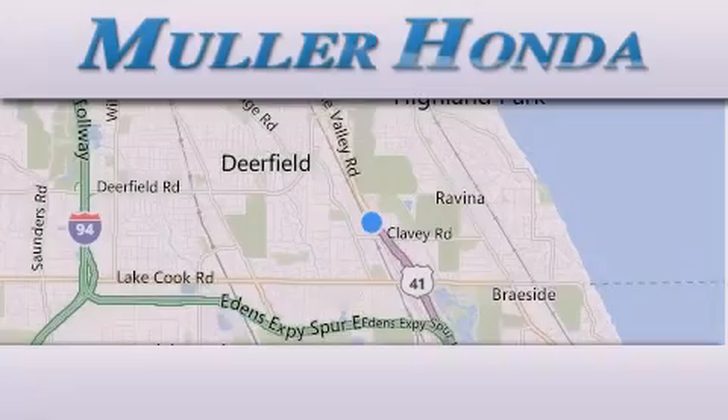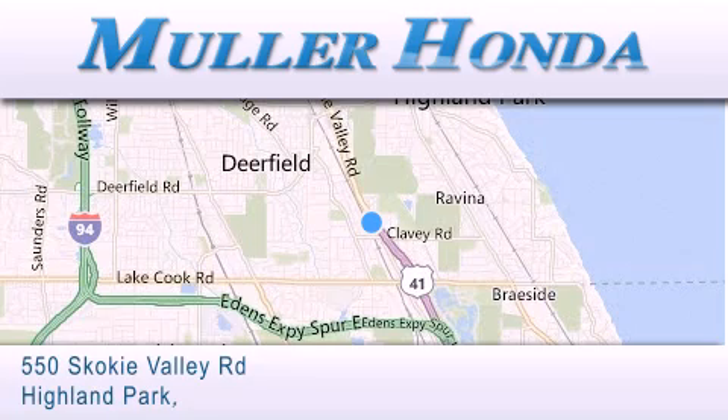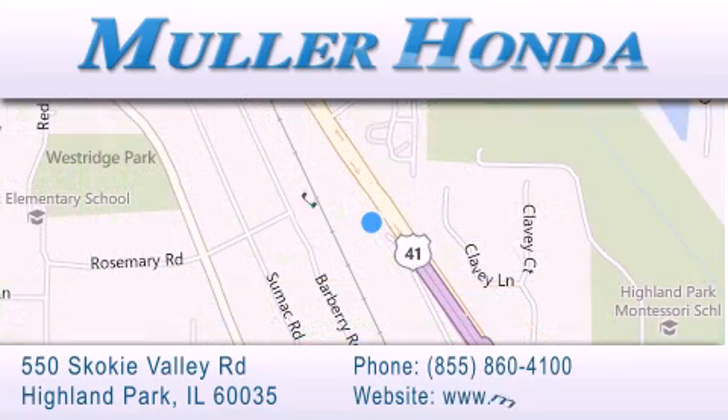Thank you for considering Muller Honda for your next new or pre-owned vehicle. For additional information, please visit our website, give us a call, or stop by our dealership located at 550 Skokie Valley Road in Highland Park.